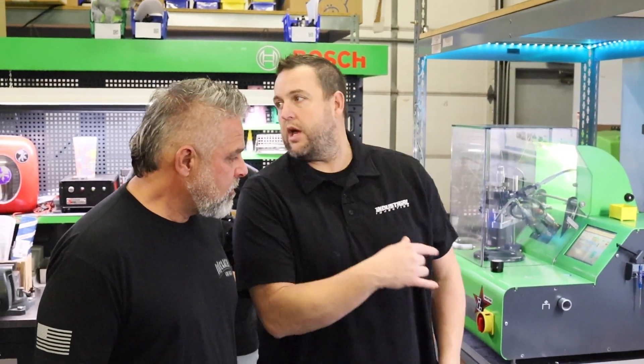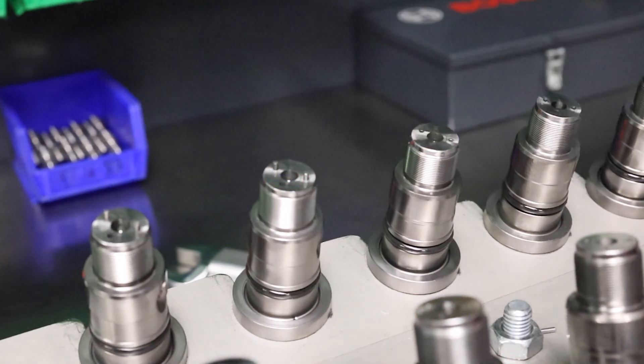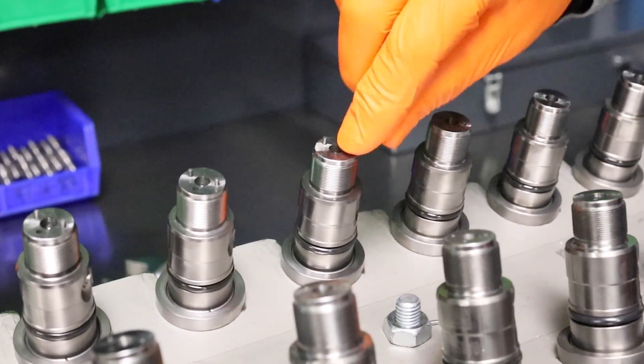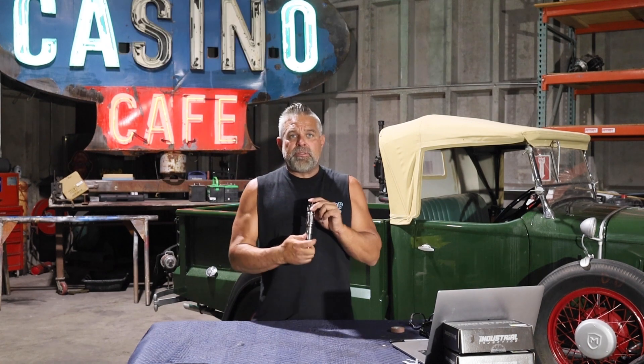With Industrial Injection, there's state-of-the-art Bosch equipment in there. They make sure that this thing is delivering fuel perfectly. These guys spend a lot of hours and a lot of pride in making sure that their injectors are correct.